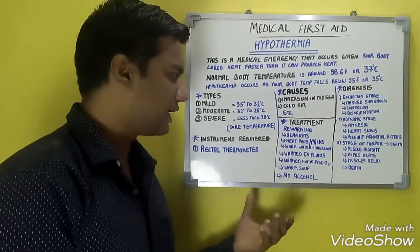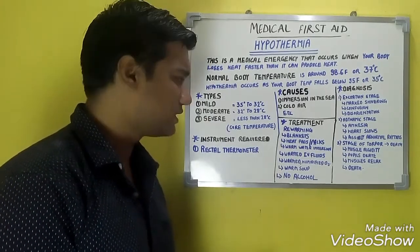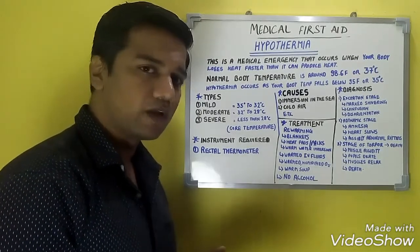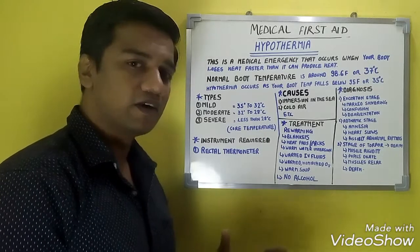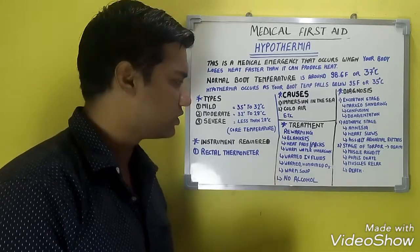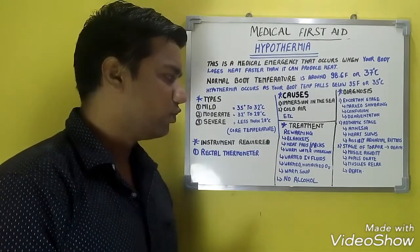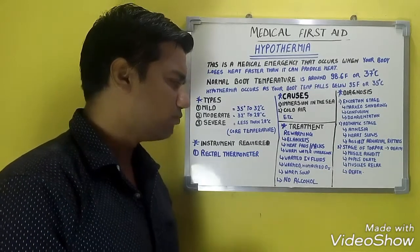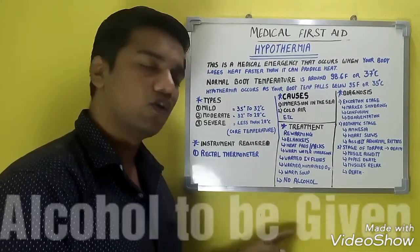Re-warming is done by giving blankets, heat pads, heat packs, and warm water immersion — all in a moderate way. Never do the warming in an extreme condition; always do it moderately. Additionally, warm IV fluids, warm humidified oxygen, and warm soups are given. No alcohol should be given.